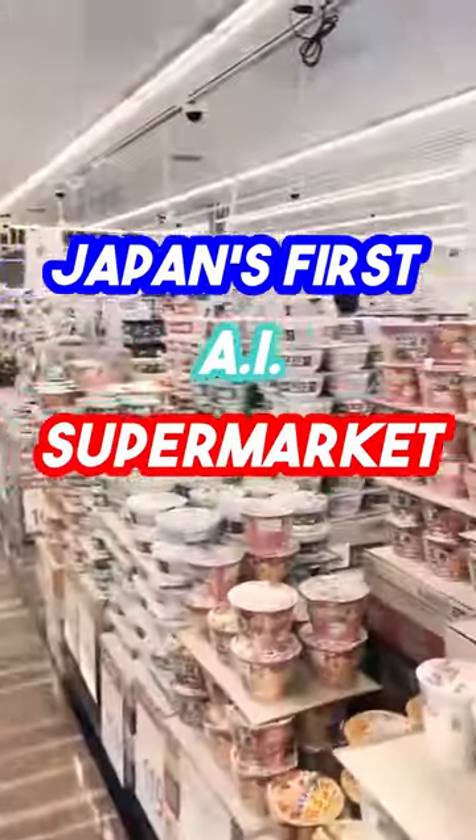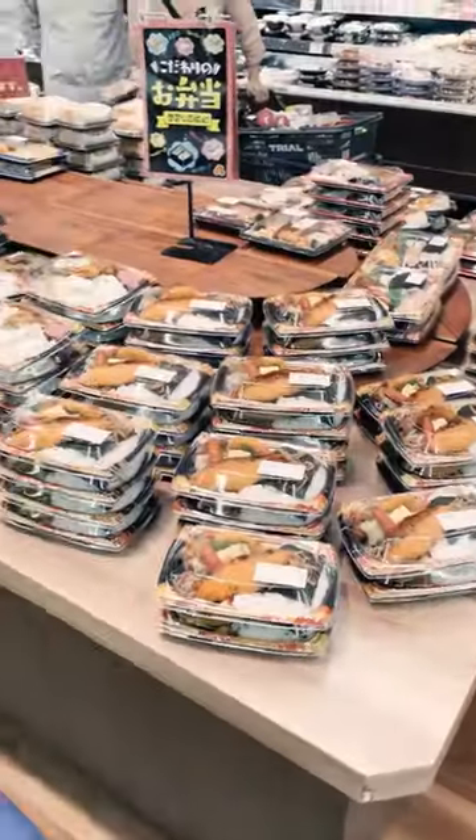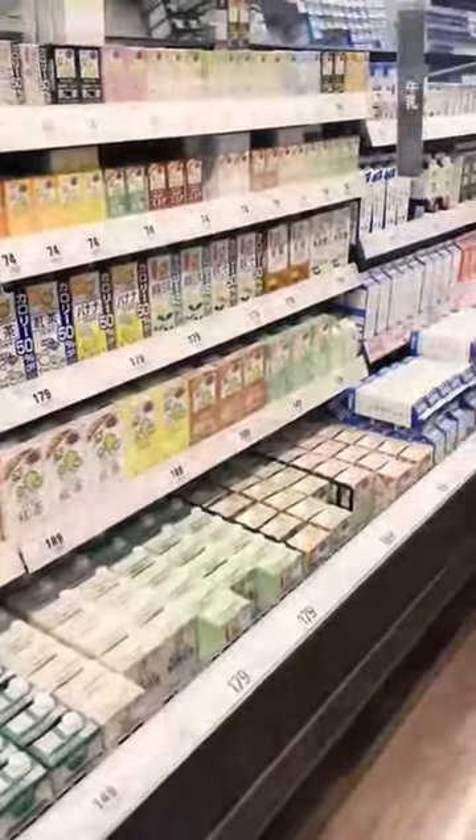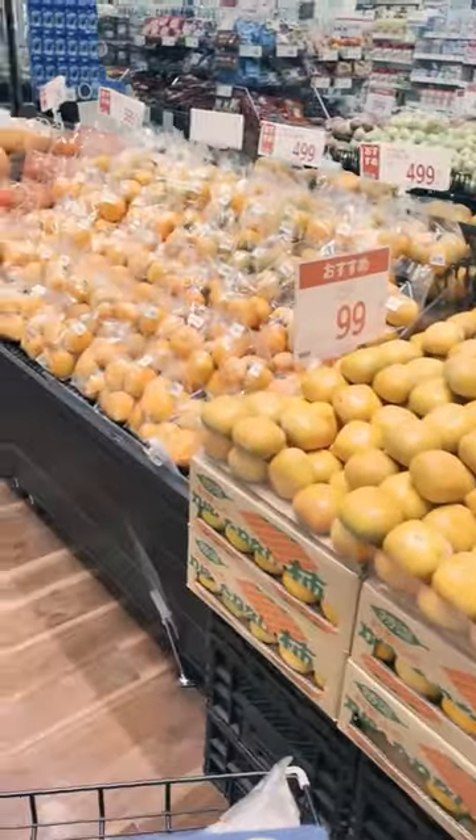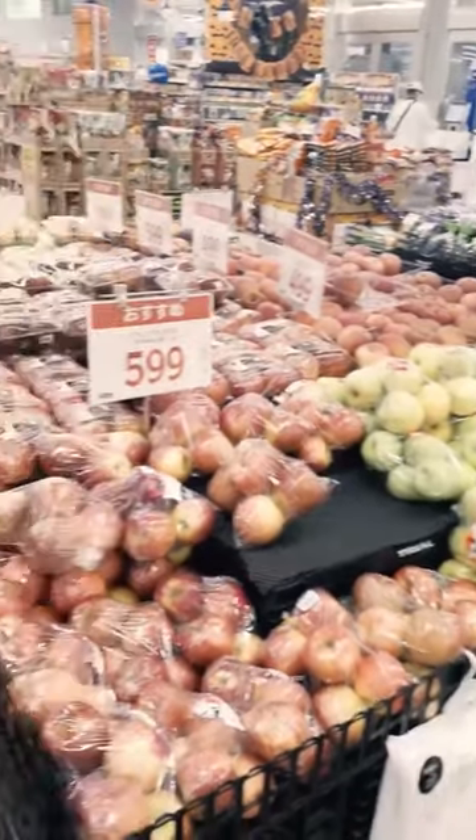Japan's first AI supermarket. In this supermarket, you can almost find anything you want, from meat to vegetables and fruits. You'll also find an impressive array of bento, with everything from sushi to hamburger steaks, and plenty more.